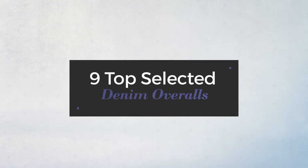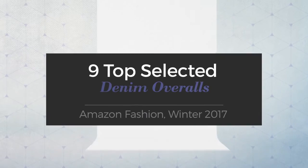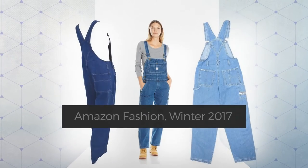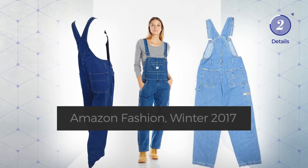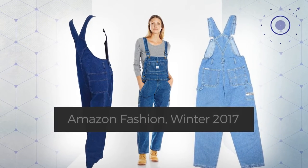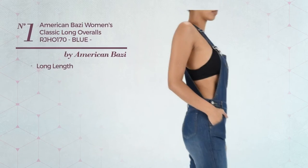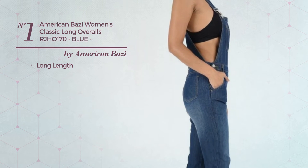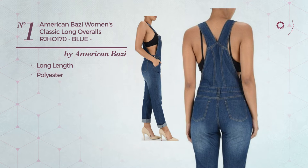Nine top selected denim overalls from Amazon fashion, winter 2017. At any time, click the circle to get the details about your favorite overall. Number one: a long length overall featuring a classic design, made of quickly drying polyester, available in two more colors.